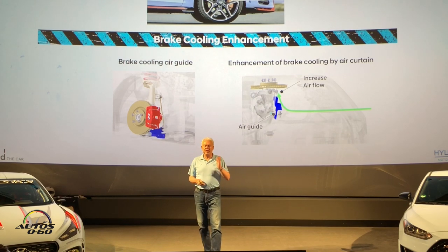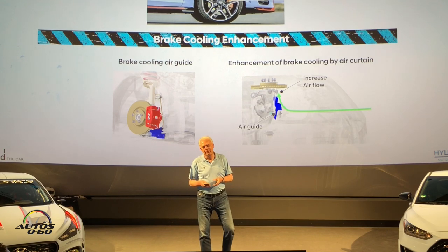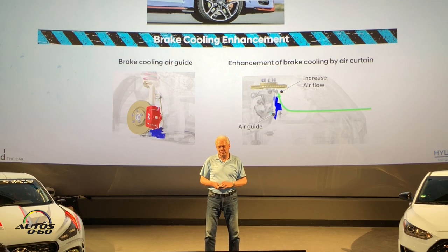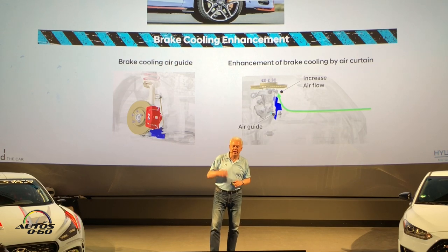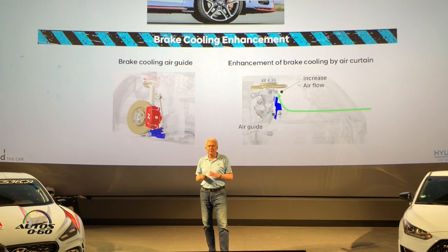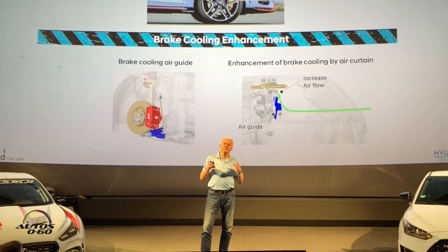Coming to the corner with heavy braking, we need strong brakes and good cooling for them. Of course we could have put a set of Brembo brakes on the car like almost everybody else does — no problem, we do this on other cars in a higher price segment. But the whole story of N is to provide affordable fun to drive. That is the key story of the i30 N and Veloster N.